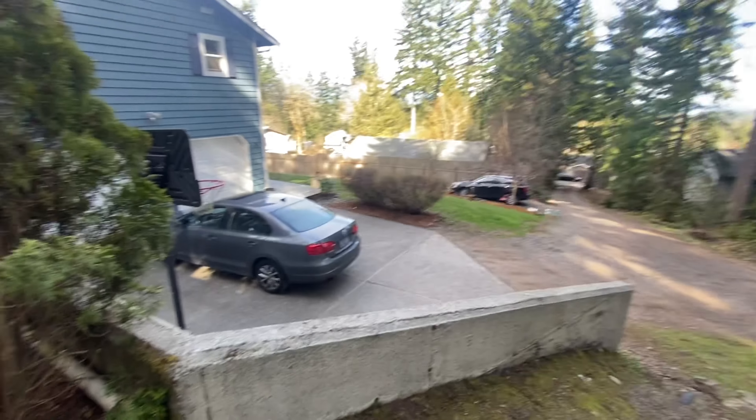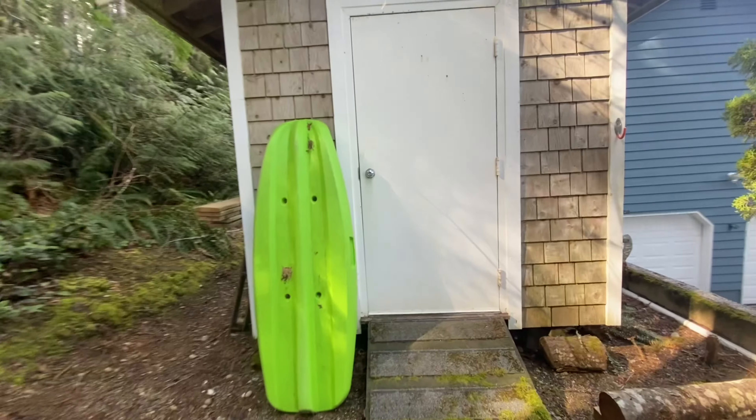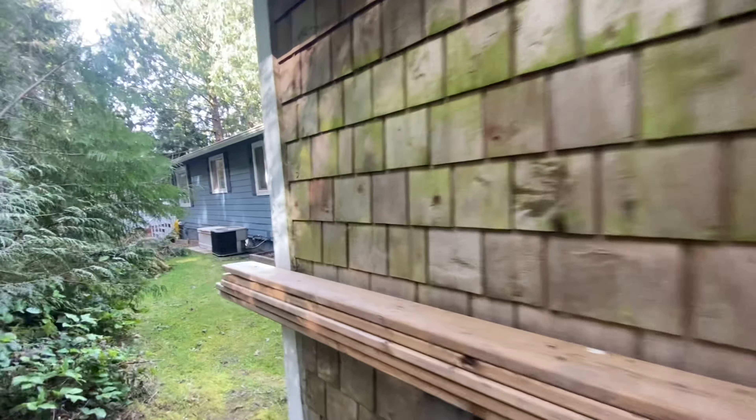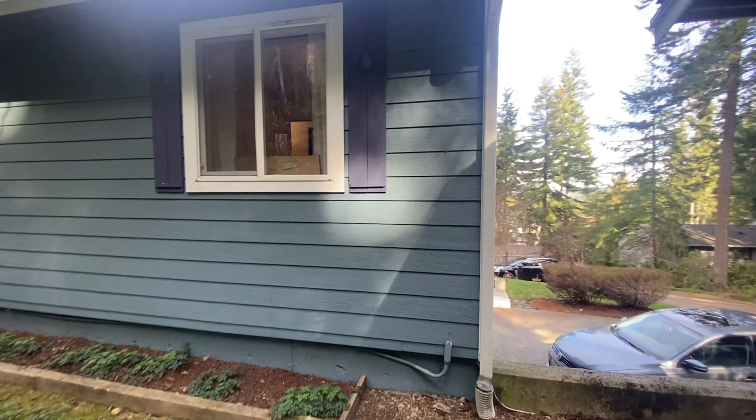I took this separate little walking path to come back here to the side of the yard. There's an additional little shed unit which is locked so we can't go inside, but it's there. Here is a look at the side of the house as well.